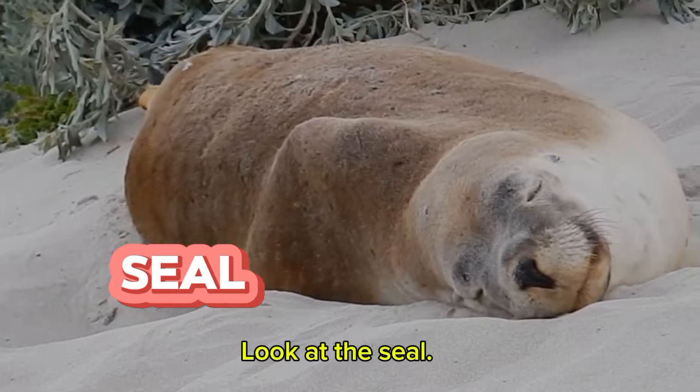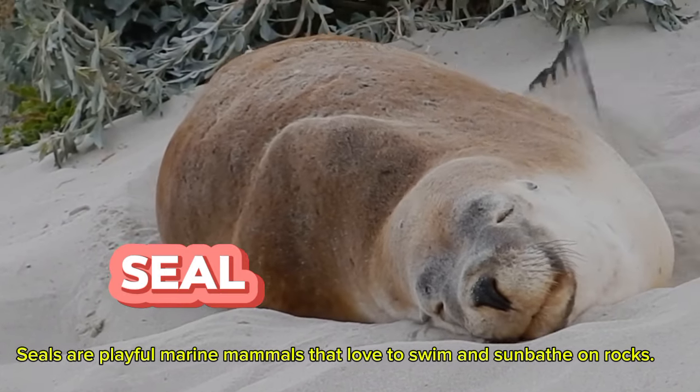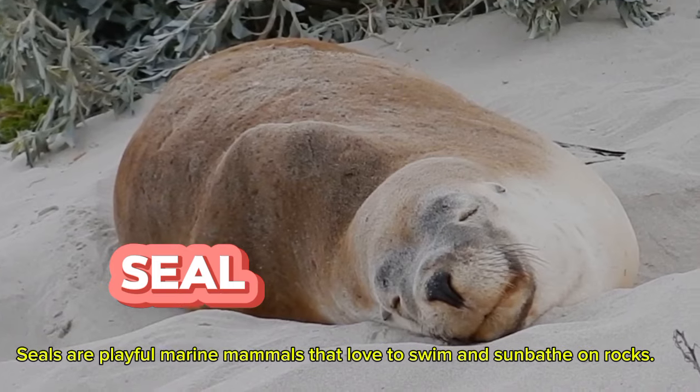Look at the seal. Seals are playful marine mammals that love to swim and sunbathe on rocks.